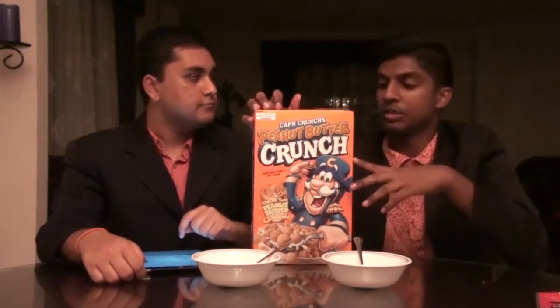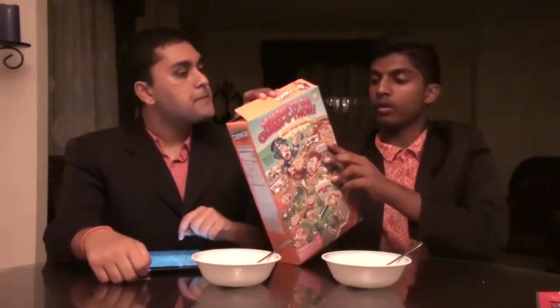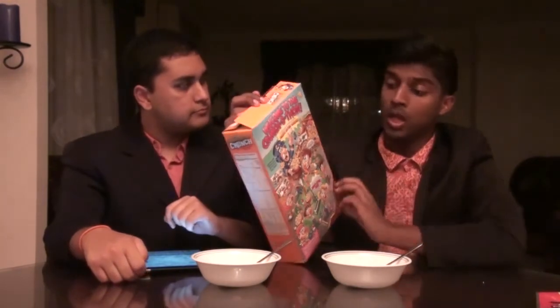You'll notice this particular box is quite orange, probably because of the peanut butter theme they're going for. It does seem to say on the side that there are three different flavours, which include berries, peanut butter, and the original.